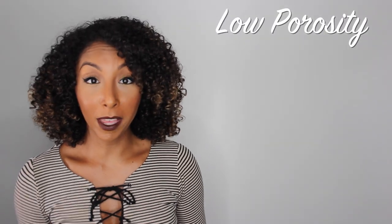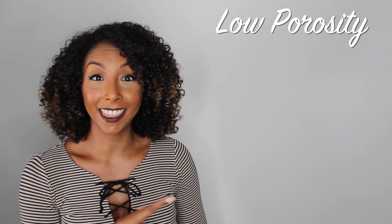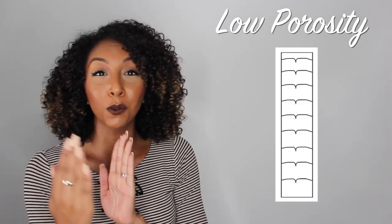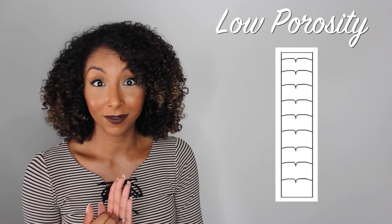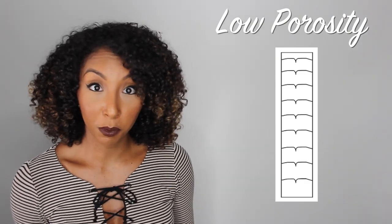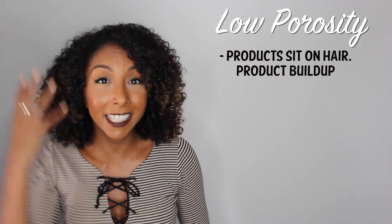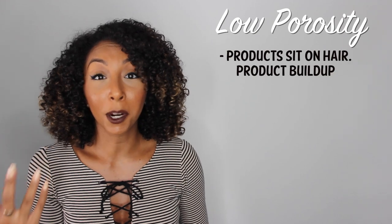Let's figure out what type of hair porosity you have, starting with low porosity. If you have low porosity hair, your hair strands look like this — all the cuticles are extremely sealed and closed shut, so it's really hard to allow moisture to come in. One sign is that products don't really absorb into your hair; they kind of just sit on your hair and you often get a lot of product buildup.